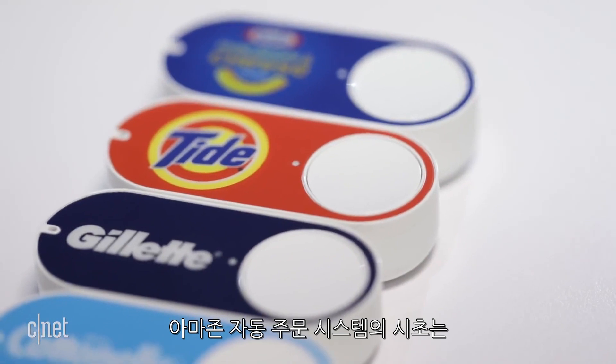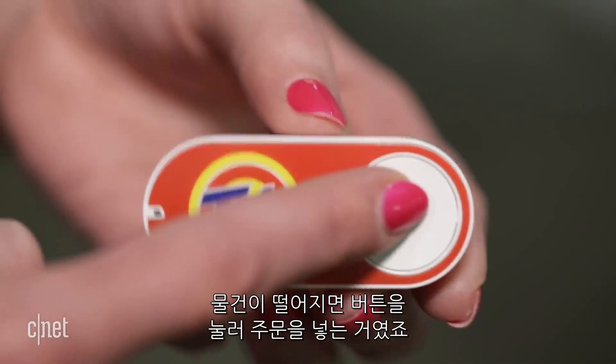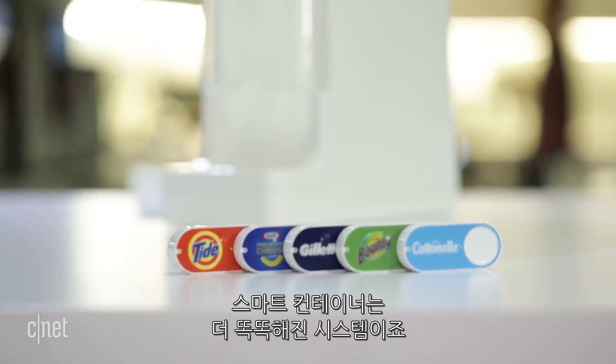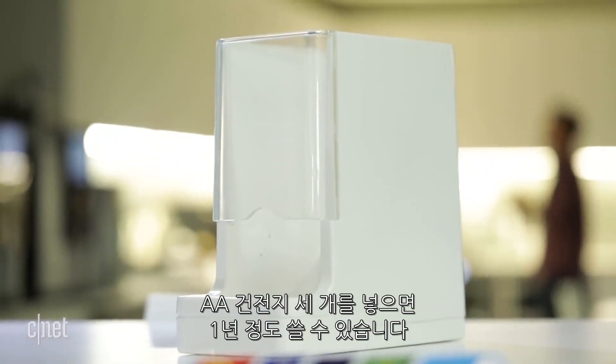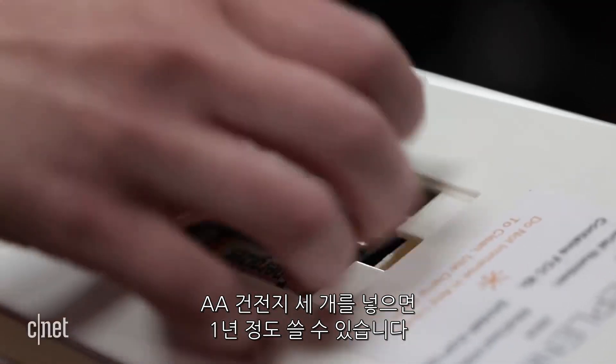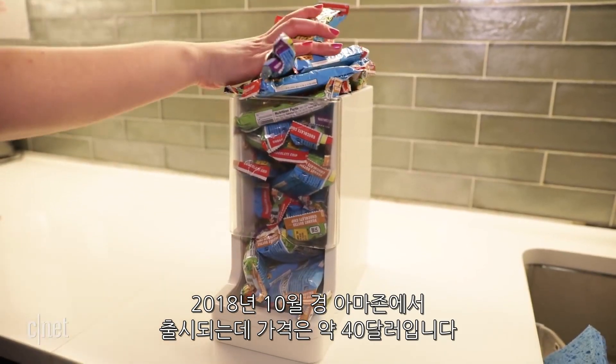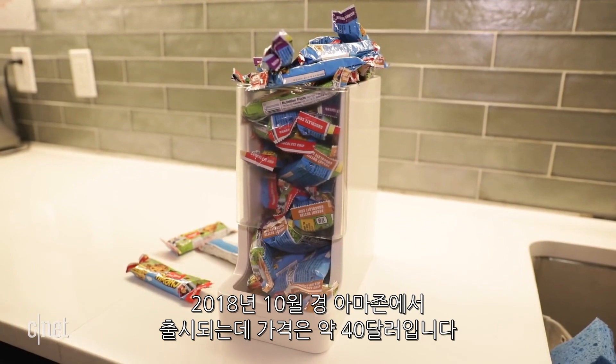Amazon started this whole auto-reorder idea with Dash buttons that you press when you need more of something. The smart container is the next evolution of that concept. It's battery-powered with three AAs, which should last about a year. The container itself will cost about $40 when it hits Amazon in October.